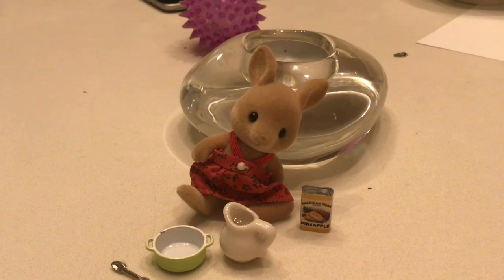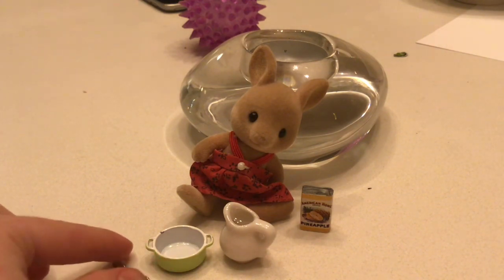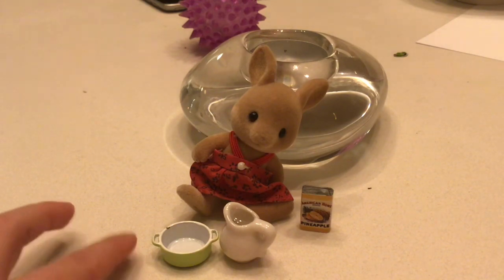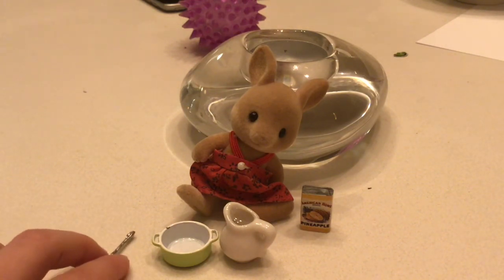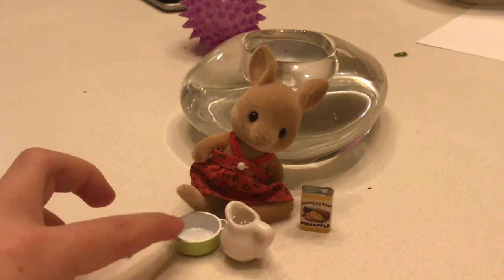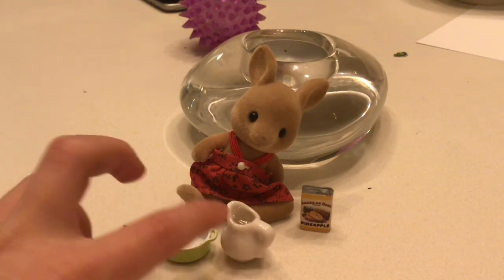Welcome back to my channel! I'm in my kitchen and I wanted to try something — I've never seen a video of feeding a Calico Critter pretend food, so I thought I would do that because I was just playing with critters a few minutes ago. I have a spoon, a bowl, and some pretend food.